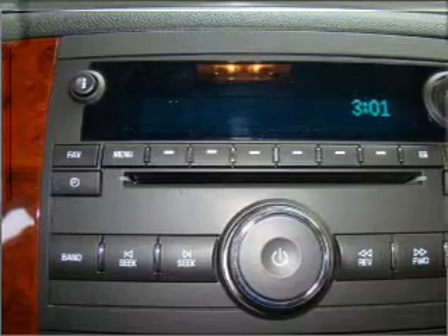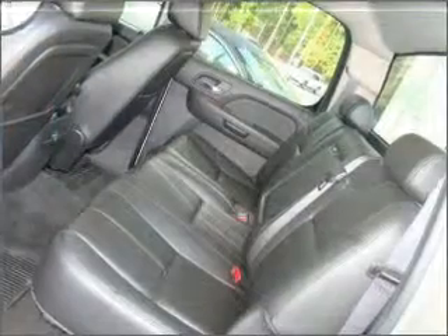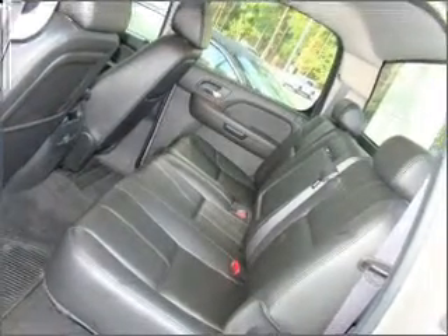Heated seats come for you on cold winter days. Enjoy the flexibility of multi-zone temperature controls.